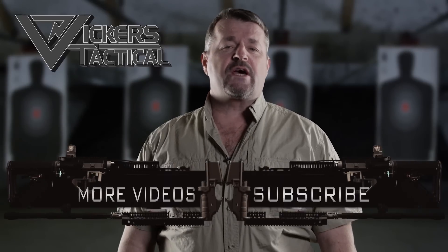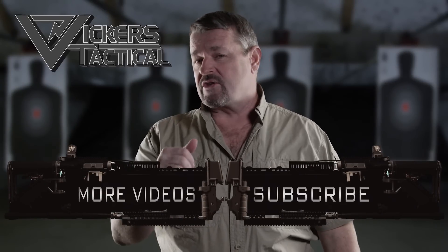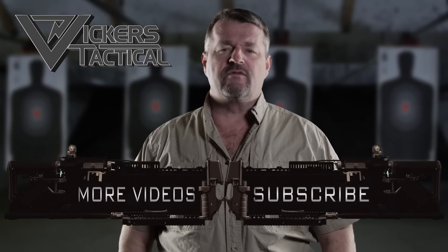Thanks for watching the Vickers Tactical YouTube channel. To subscribe, click here, and to watch some of my favorite videos, click here. Have a good one — LAV out.